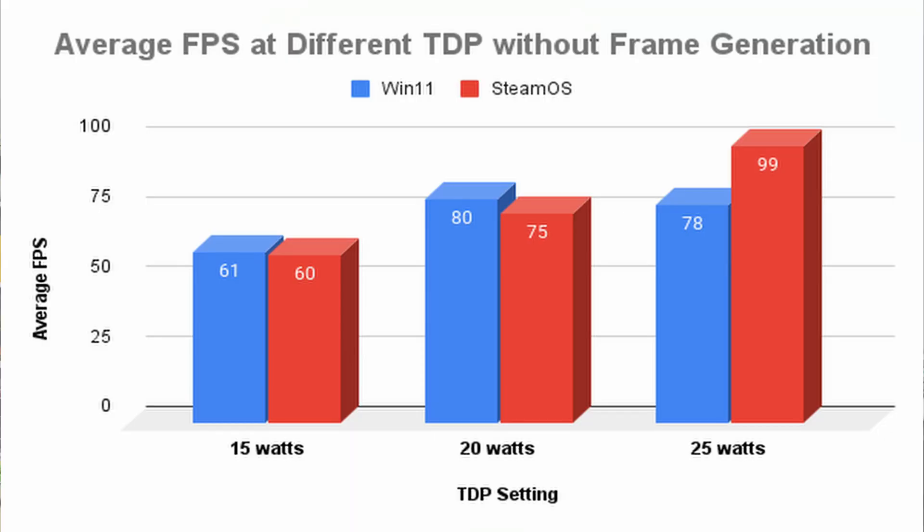While it's nice to see the performance of the two operating systems side by side, we need to step back and quantify our data to get a bird's eye view. This chart shows the average frames per second at 15, 20, and 25 watt TDP settings without frame generation enabled. The blue bar is Windows 11 and the red bar is SteamOS. At lower TDPs, Windows 11 and SteamOS have comparable performance. But as we increase TDP, SteamOS tends to have higher frame rates than Windows.